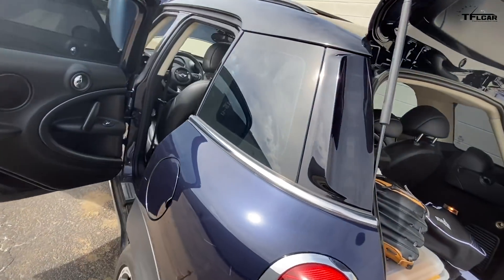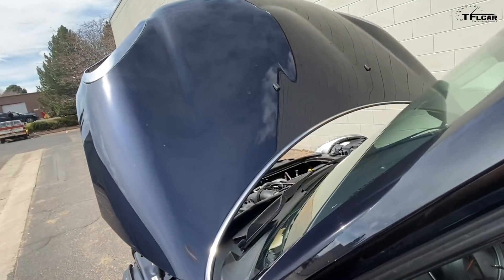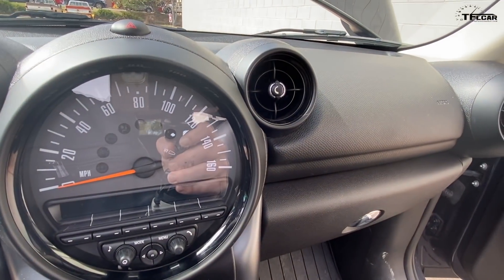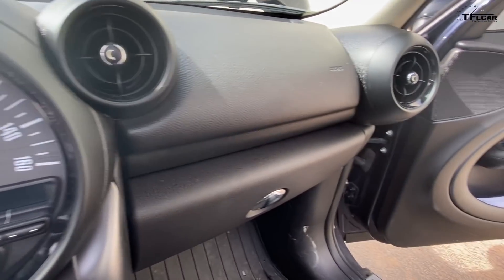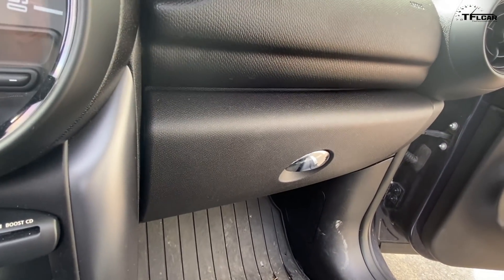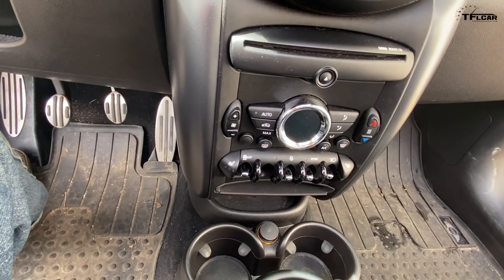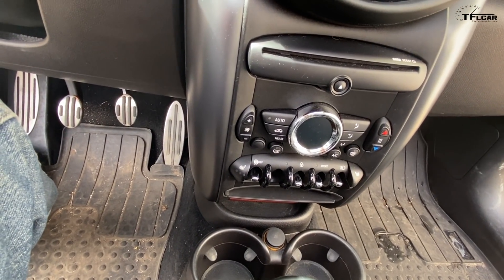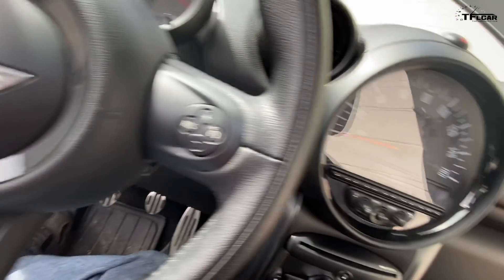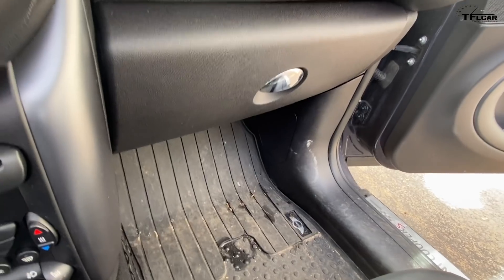Now let's talk about why we didn't buy anything else. I really wanted her to look at the Jeep Renegade, but we ruled that out quickly — it just wasn't what she wanted packaging-wise. Then there was the Golf Alltrack, which I still think is a great bargain and really good on the road, but we couldn't find one within our price range with all the options she wanted.